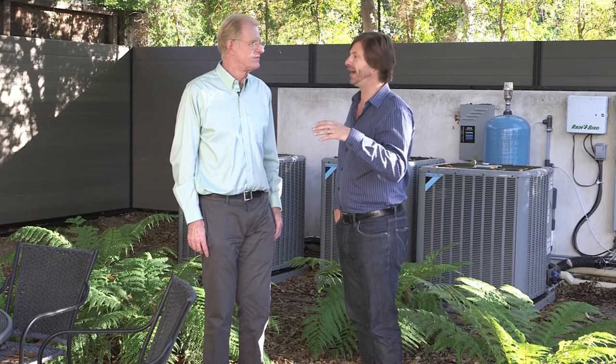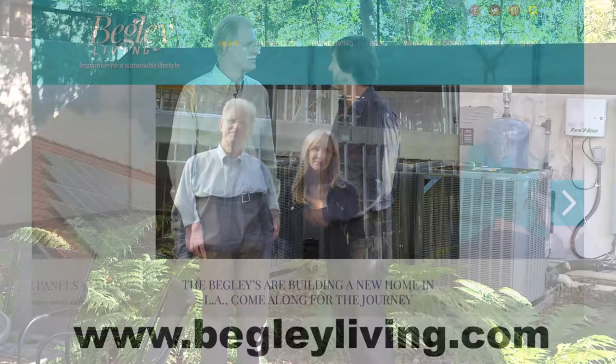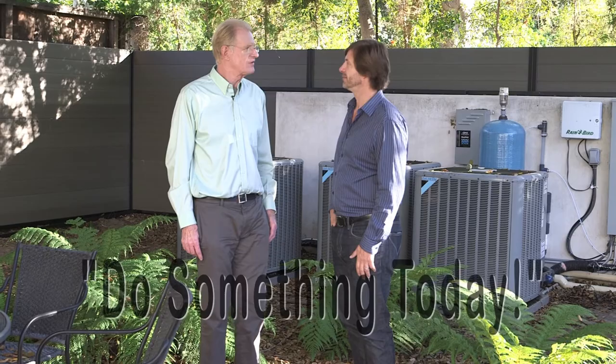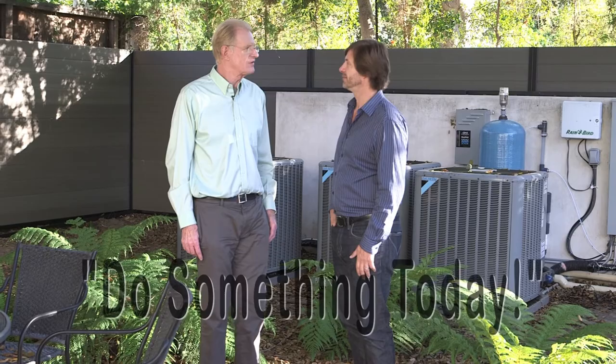Wrapping up the tour, Liam thanks Ed for covering the key highlights. Ed points viewers to begleyliving.com for more tips, reiterating his philosophy: start small and build — the way he did starting in 1970 as a broke, struggling actor. Do something today.